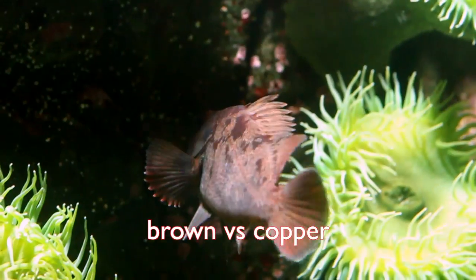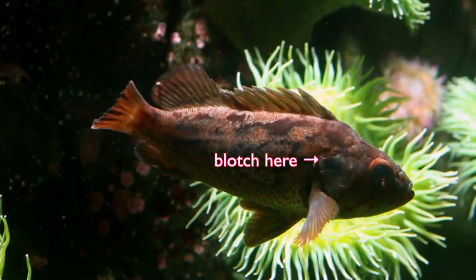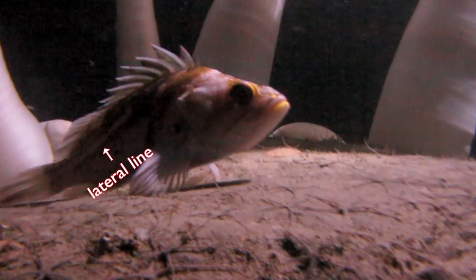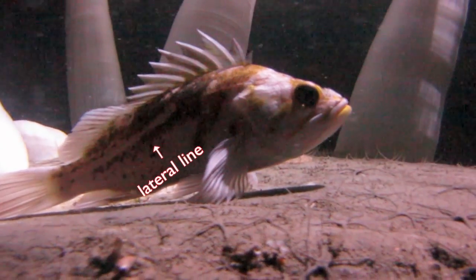A super toughie — browns are hard to come by in BC, and you should look for a brown blotch on its gill cover. Coppers will have a white lateral line; if there's white on the body, it's probably a copper.